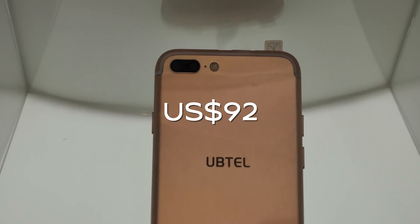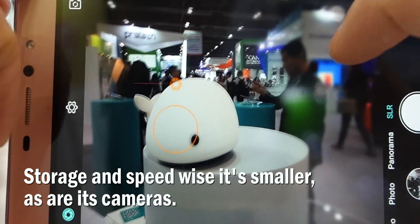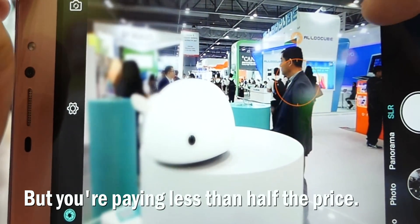Next is Uptel's 611 at $92. Storage and speed wise it's smaller, as are its cameras, but you're paying less than half the price.